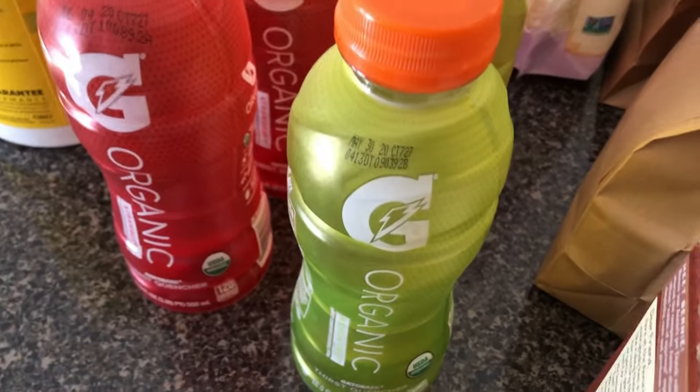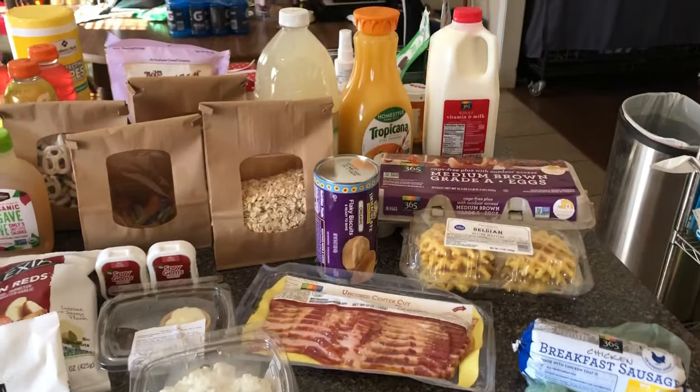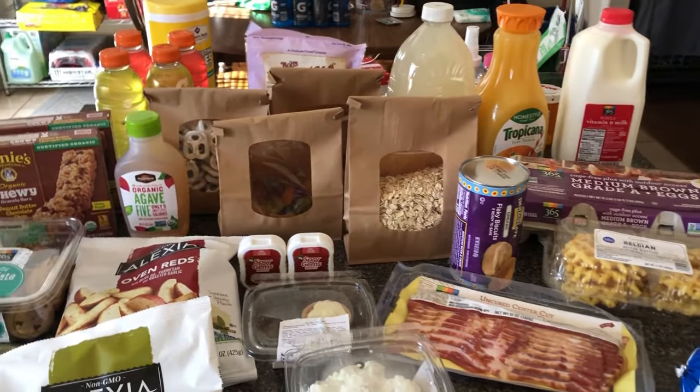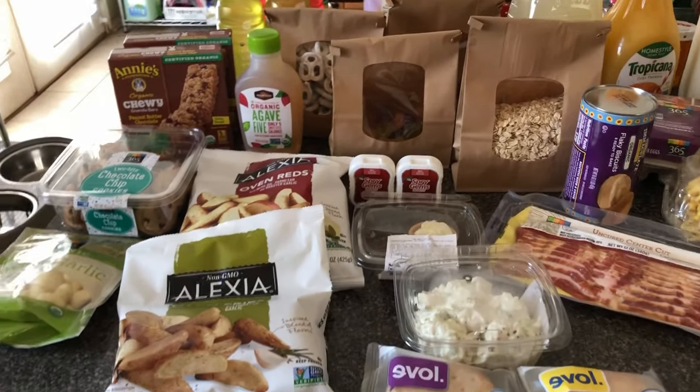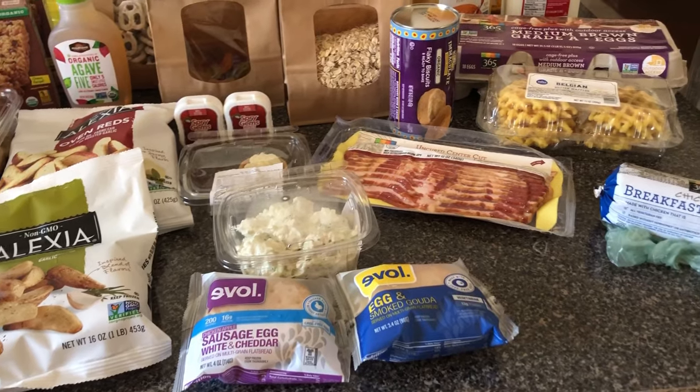My husband and I both try to stay very low sugar. This is my little grocery haul from Amazon Prime Now with Whole Foods. I haven't done a grocery haul in a while, so I thought I'd just show you.